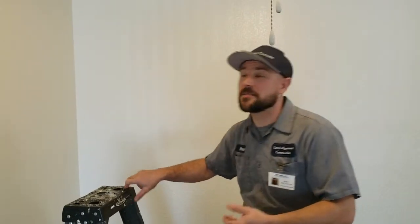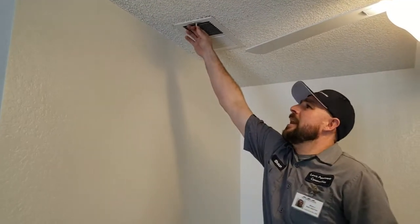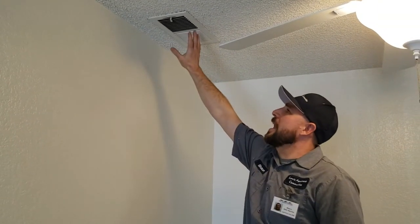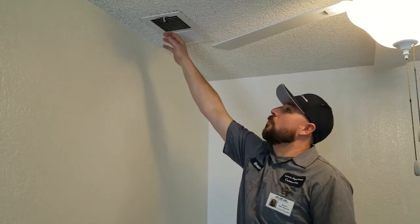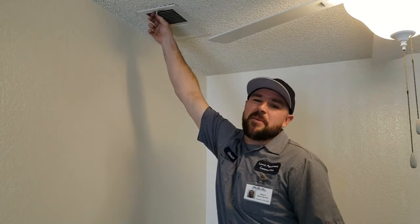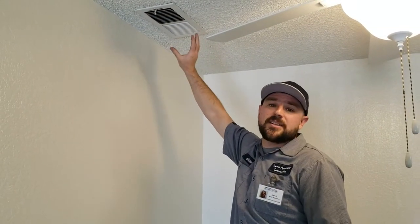Now let's look at the air vents. Here we have an air vent located in our dining room area, and to test it, all you gotta do is make sure your AC is on, put your hand up there, and make sure you have pressure and that the air is cool. While you're at it, adjust the lever a little bit just to make sure it's moving freely and there are no obstructions in the vent itself.